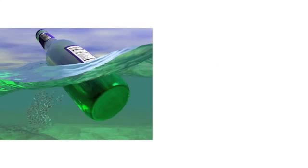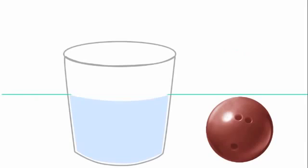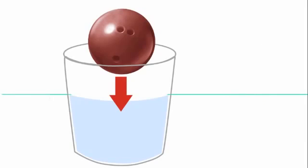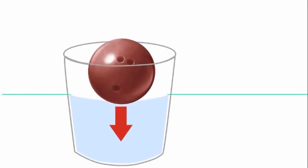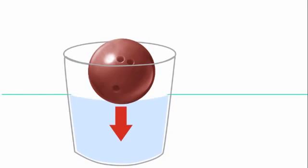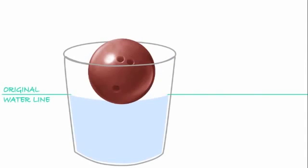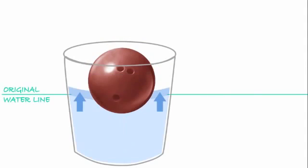To understand why things float, it helps to understand why things sink. First, let's put a bowling ball in a bucket of water. The bowling ball and the water can't be in the same place at the same time. The water has to move out of the way to make room for the bowling ball. This is called displacement — it means being pushed out of place. So as the ball goes down, it pushes the water up.